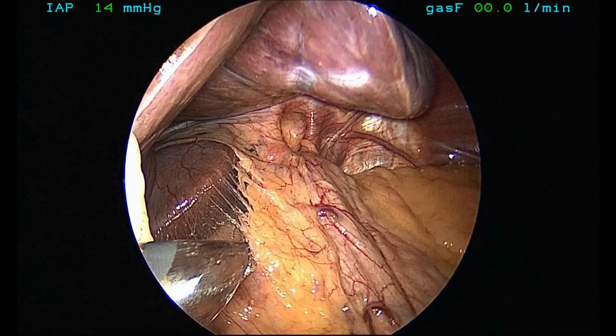A hiatus hernia is a hole or gap that's wider than normal in the muscle called the diaphragm, which separates the chest cavity from the abdominal cavity. It's a horizontal sheet that normally allows the gullet, or esophagus, to pass through a tiny hole. But when you have a hiatus hernia, that hole has become wider than usual.